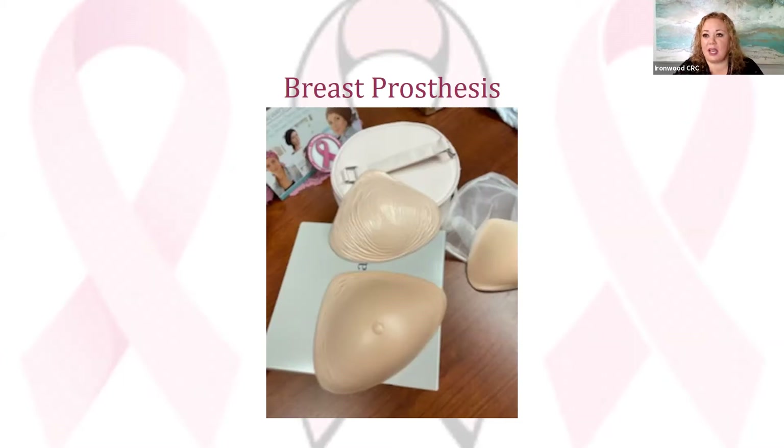They come in different sizes, colors, and weights. It is important to have a weighted prosthesis, especially if you've only had one breast removed. You need that symmetry and balance to provide the correct weight on each side for your back. We don't want a heavier weight on one side because that's going to cause you to lean, causing strain on your back and posture. The complete and perfect balance of weight really does help with strengthening the core and ensuring posture stays in alignment with your spine.